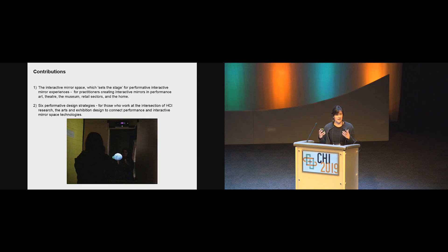Some of the technical understandings we've brought together in the paper can also help other sectors who are new to working with interactive mirrors and reflective surfaces. The other community this speaks to is HCI researchers who want to understand more about performance and the performative qualities of the mirror space and why mirrors have this unique performativity.